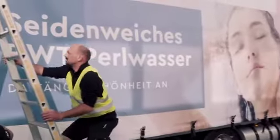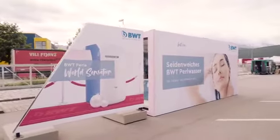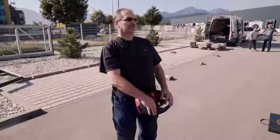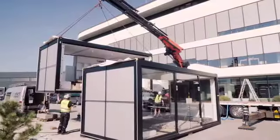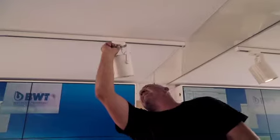The BWT Roadshow was designed to promote their new domestic soft water systems, the BWT Perla and its Perla product family in Germany and Austria. How do you showcase a product that is neither really movable nor does its effects and benefits occur on first sight? And furthermore, how do you present customer-centric use cases to a variety of different target groups?